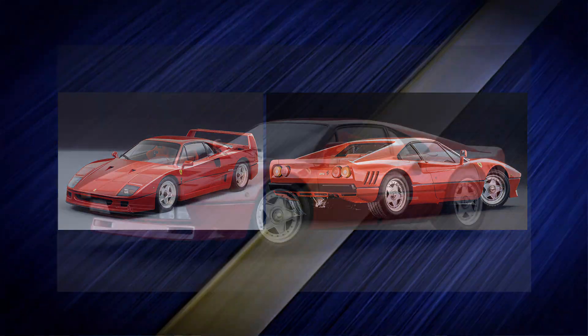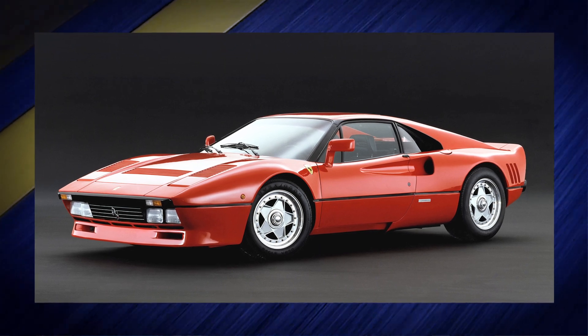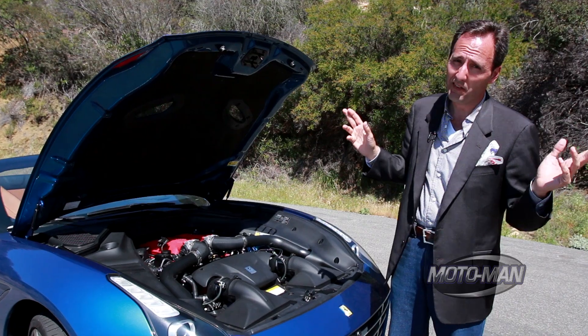I still very much want a 288 GTO, even though they've gone from $200,000 to $600,000 to $800,000, almost $2 million in value in just the past couple of years alone.